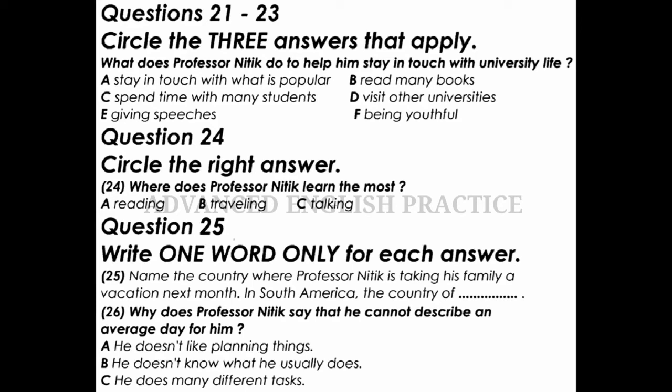I try to stay in touch with what is popular with the university students. I usually spend time with as many students as I can. They usually give me insight into what the new concerns and beliefs are for the new generation. On top of that, I try to be as youthful as I can. I consider myself to be youthful, at least for my age. So I always have a good time and try to stay young. I try my best to not just be a teacher, but also participate in university life. Interesting.